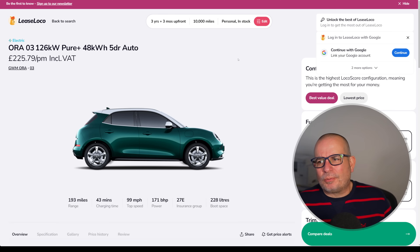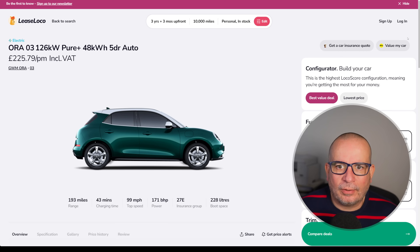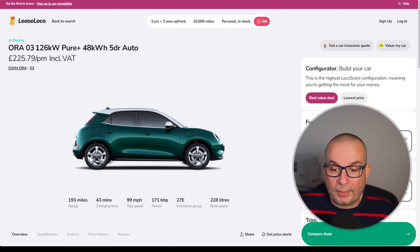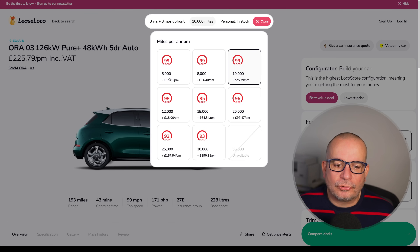Now we'll get onto the electric cars, and this one is putting the cat amongst the pigeons at the moment — I know a couple of people that have already ordered one. This is the ORA 03, formerly known as the Funky Cat. It's the Pure Plus 48 kilowatt hour automatic, 193 miles of range, 171 brake horsepower, Insurance Group 27, 228 litres of boot space. This is three years, three months up front, 10,000 miles. It's got a really spacious cabin but quite a small boot — I still feel like it's more a city car than anything else. 193 miles of range is decent, but to me that's more a fairly local car than one you're going to do loads of long journeys in.